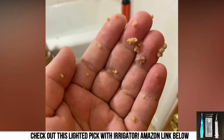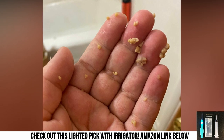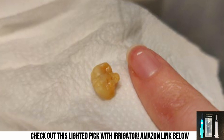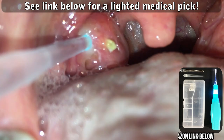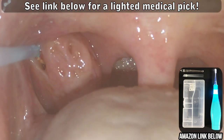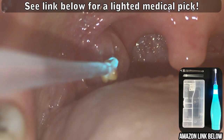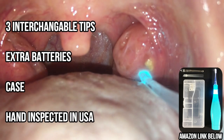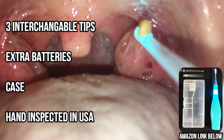Well that was fun. Again, make sure to check out these amazing tonsil stone removal tools. Thanks for watching. And don't forget to pick up a lighted medical pick from the Amazon link in the description. It's like a tonsil stone magnet and it includes three interchangeable tips, an extra set of batteries, a case, and it's hand inspected in the good old USA. Don't be fooled by cheap Chinese knock-offs. Order yours today.